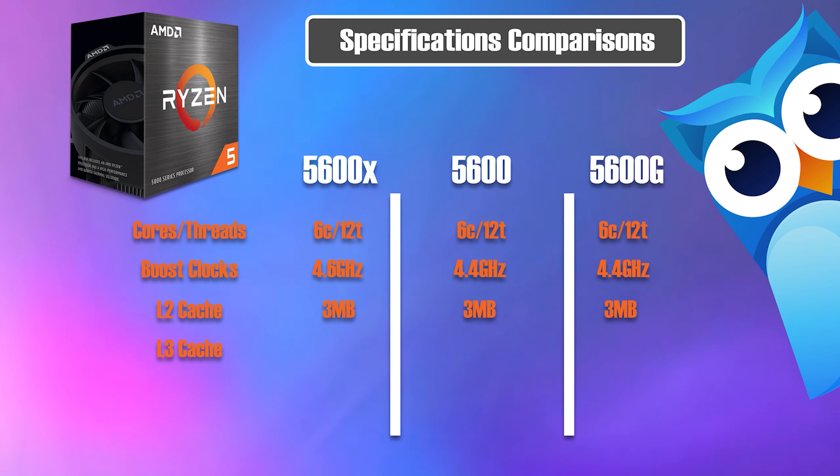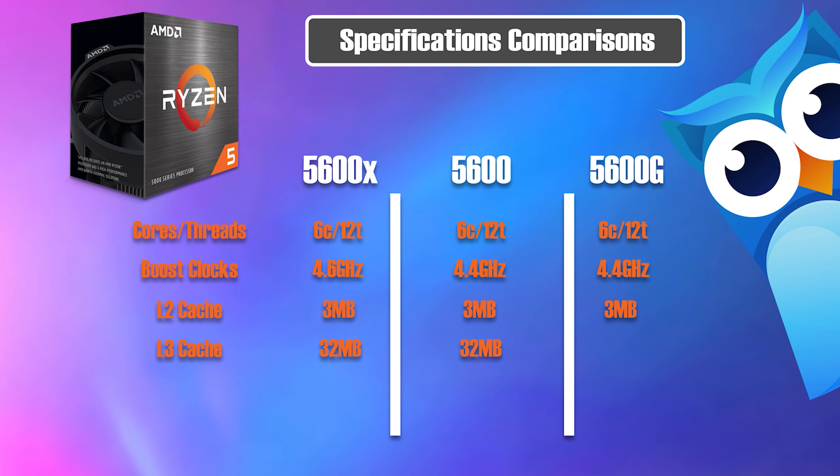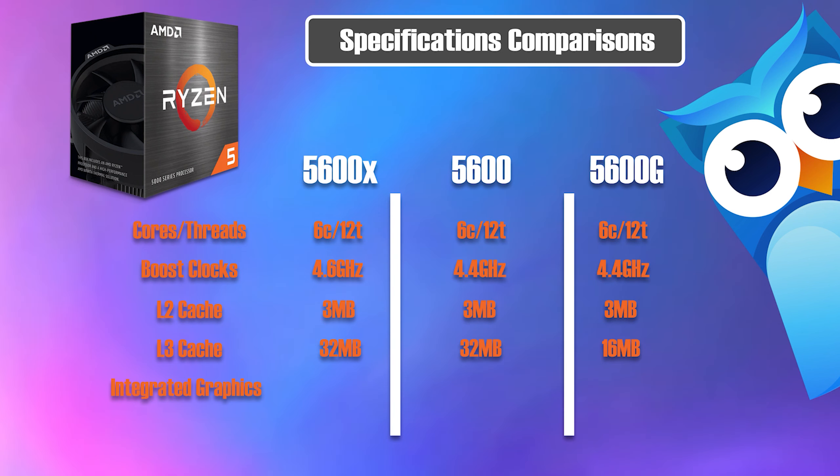On the 5600X, L3 cache is 32 megabytes; on the 5600, it is 32 megabytes; and on the 5600G, it is 16 megabytes. Now to note integrated graphics — the 5600X and the 5600 do not have it.